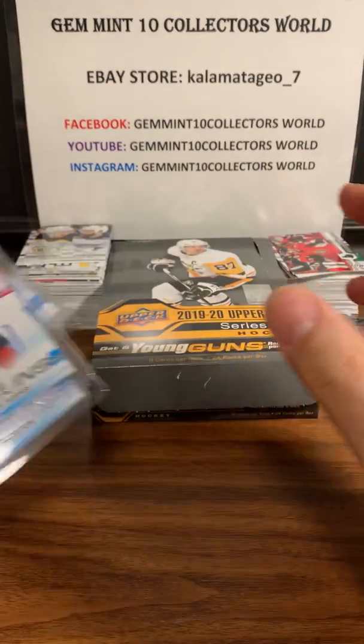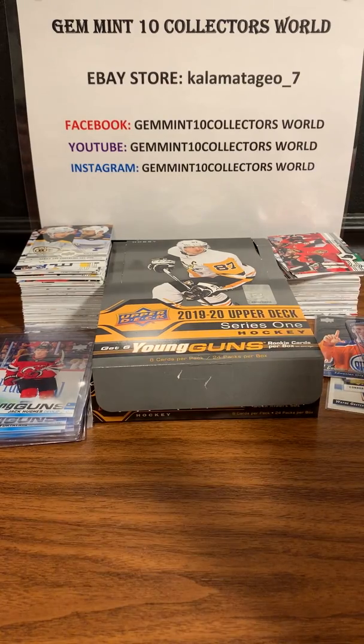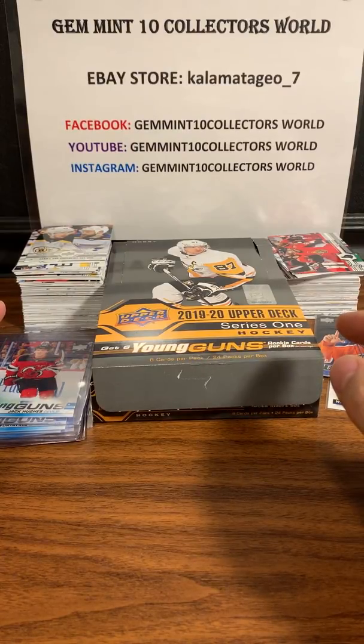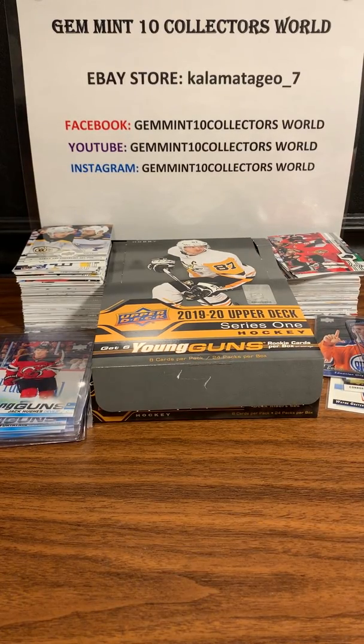Overall, Series One is a nice looking set - the cards look great, the inserts look good. This is the recap video of my first box and I'm gonna do an entire break of the next one. If you guys are interested in the base cards and you're collecting them, just let me know in the comments. If you're willing to pay the shipping, I'll ship you all the base cards for free from this box and the other box as well.